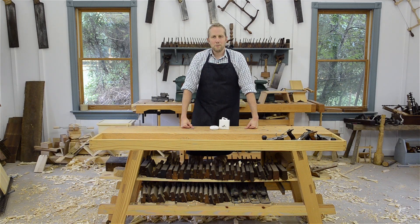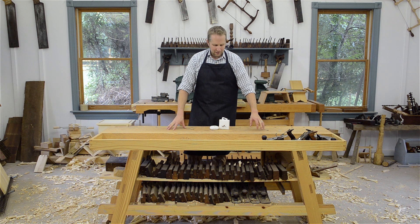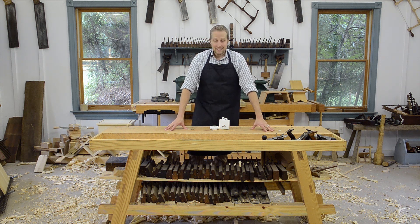Hi, I'm Joshua Farnsworth, and welcome to my workshop. So today I've got a fun giveaway for everybody. It isn't a tool, but it has to do with woodworking. It's really cool.